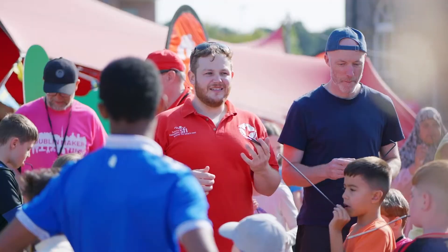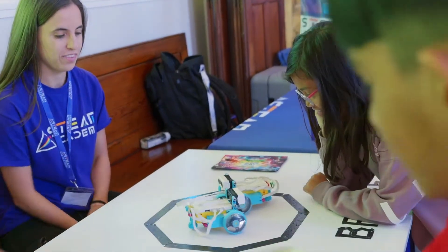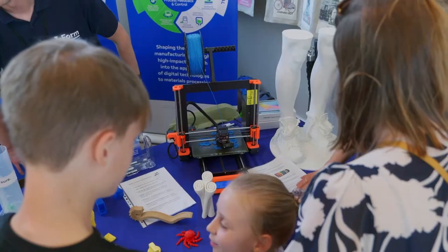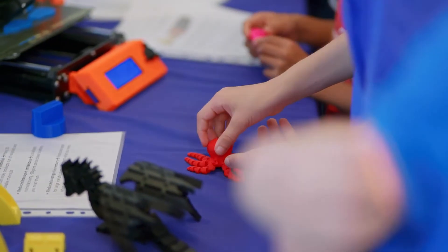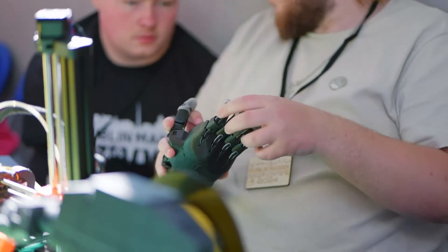The importance of Dublin Maker is that it's a non-traditional way of learning — outside the classroom, with hands-on activities. Things people do as hobbies have science and engineering built into them. You can talk to those people, learn about those processes, enjoy yourself, and take something away to work on in your kitchen or shed. Parents can work with their children — it's a way of learning that's not formalized, but it's fun.